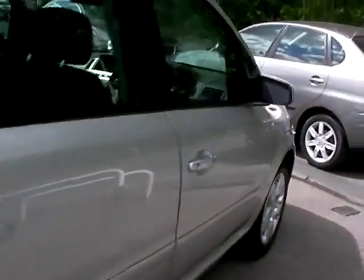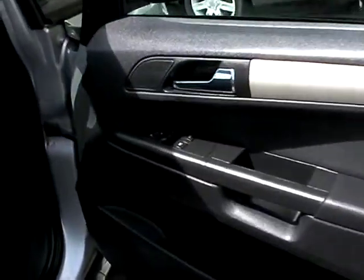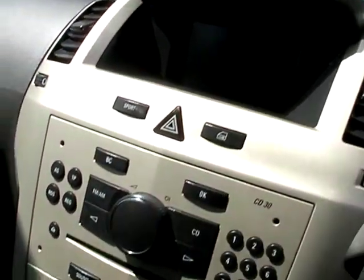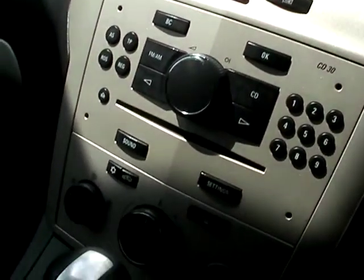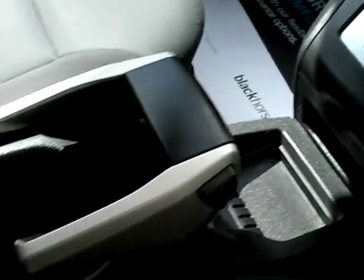I'll show you inside the car. Inside the car, there are windows and mirrors. Trip computer, radio CD, air conditioning, automatic gearbox, and cloth seats.